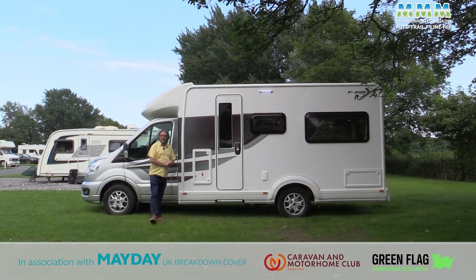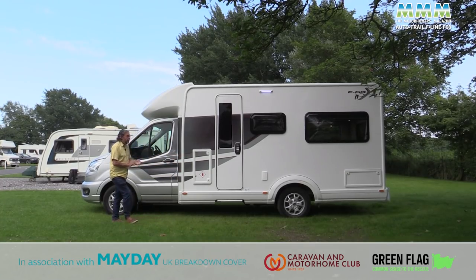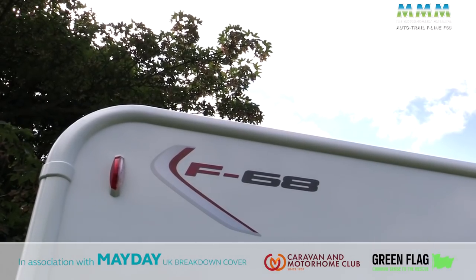I should mention I'm at the Caravan and Motorhome Club Sutton-on-Sea site on the Lincolnshire coast. It's been glorious this morning but the clouds are rolling in, so let's talk some more about this new F-Line F-68.